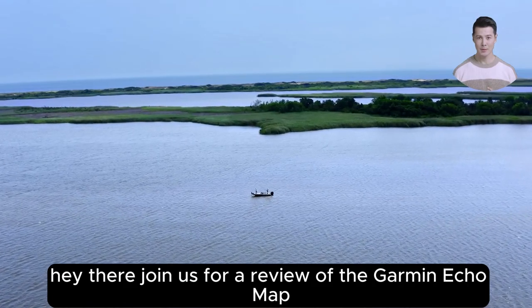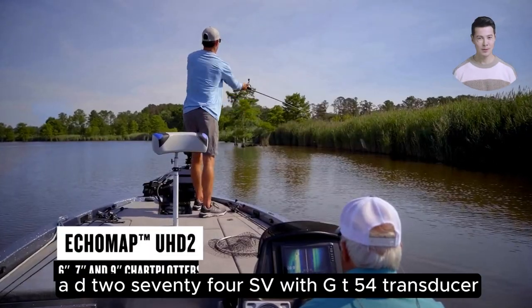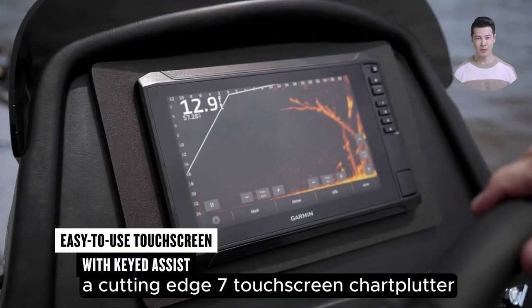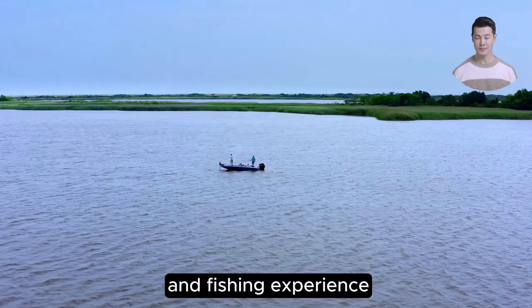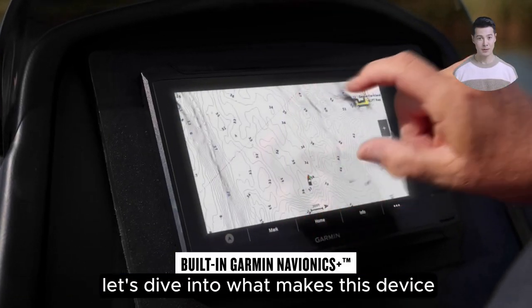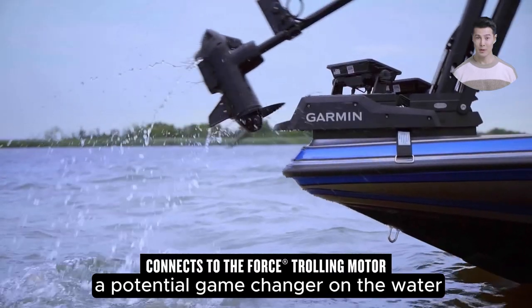Hey there, join us for a review of the Garmin ECHOMAP UHD2 74SV with GT54 transducer, a cutting-edge 7-inch touchscreen chartplotter that promises to transform your boating and fishing experience. But does it really live up to all the hype? Let's dive into what makes this device a potential game-changer on the water.